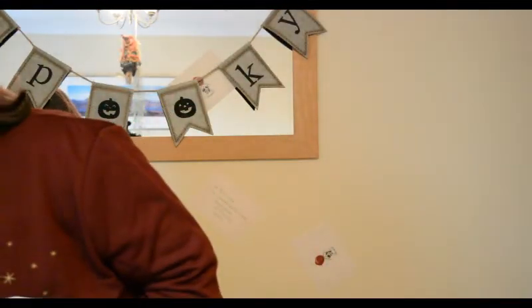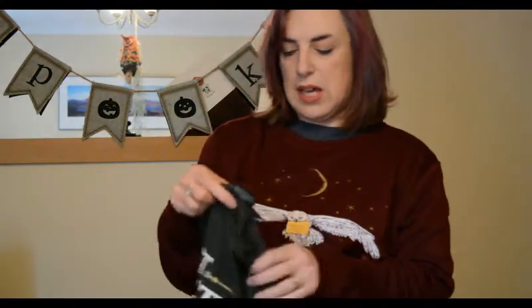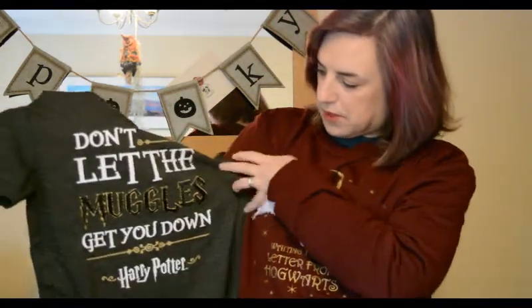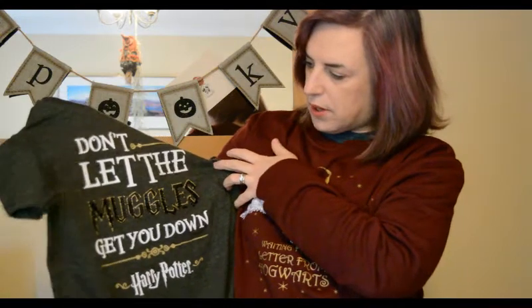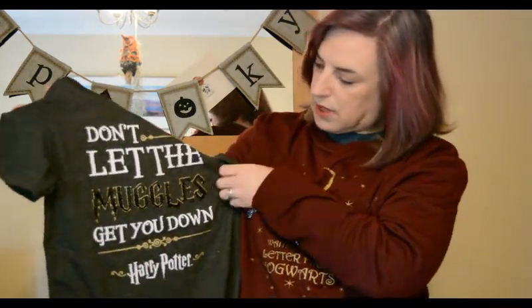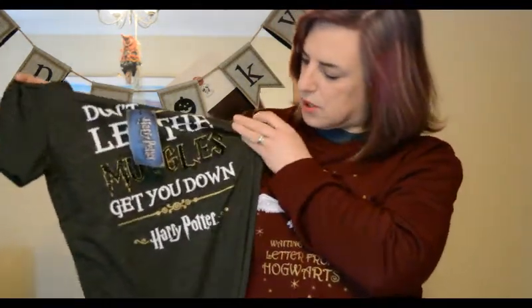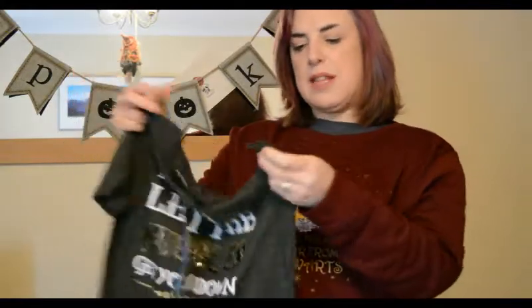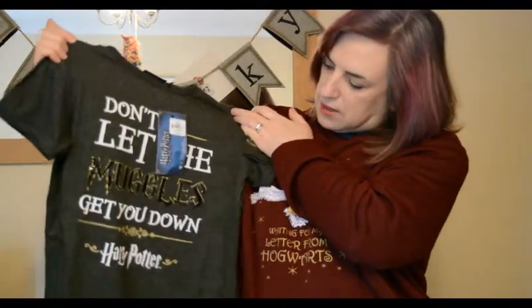The next thing was some T-shirts — children's T-shirts from the kids' section. These are a new design: 'Don't Let the Muggles Get You Down' in a dark charcoal grey with gold and white writing. The Muggles are black sequins, which is a bit different. It's a short sleeve T-shirt in a 12–13 year old size, and these were £7. On one sleeve there's a little gold Hogwarts crest, which is a nice little detail.